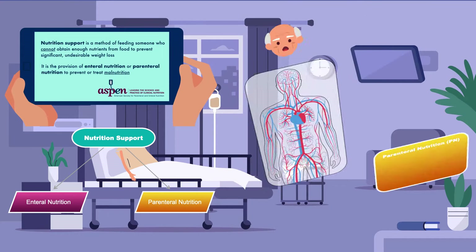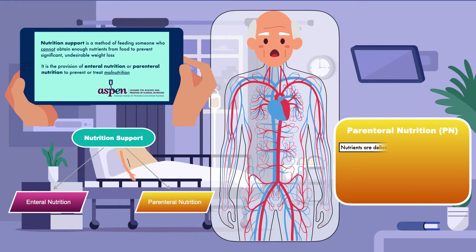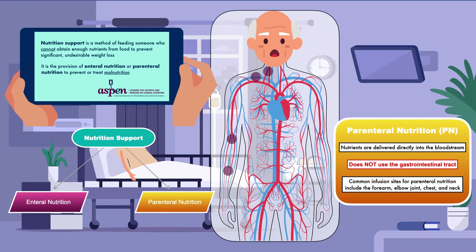Parenteral nutrition is intravenous nutrition — this is when nutrients are delivered directly into the bloodstream. Unlike enteral nutrition, it does not use the gastrointestinal tract. Common infusion sites for parenteral nutrition include the forearm, elbow joint, chest, and neck.